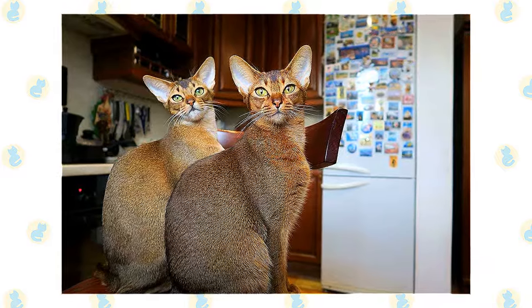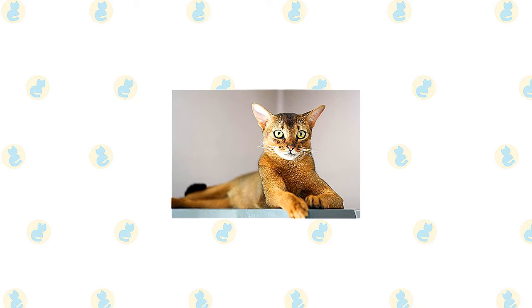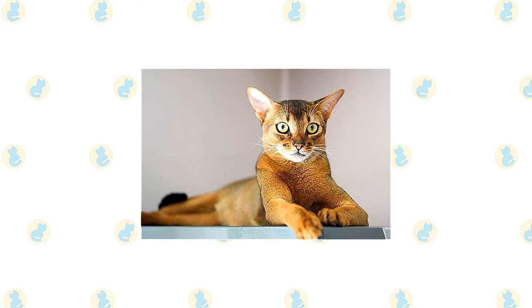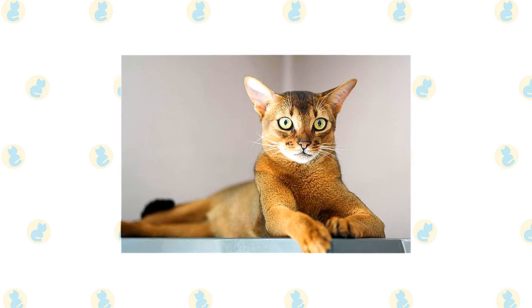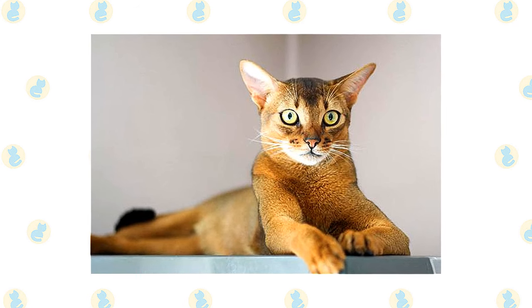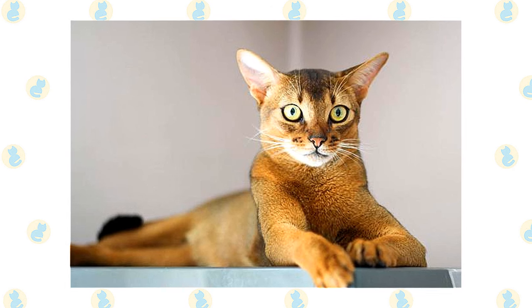He will appreciate having one or more ceiling-height cat trees. When those aren't available, he is perfectly capable of making his way to the uppermost point of any room. Fortunately, he is naturally graceful and rarely breaks items unless it is simply out of curiosity. Abyssinians are adaptable throughout their lives and fit well into any home where they are loved and given plenty of attention. In a home where people are at work or school during the day, the Abyssinian is best with a companion, ideally another Abyssinian who can match his activity level.